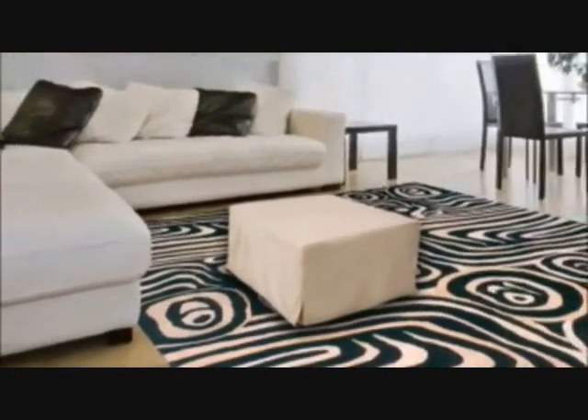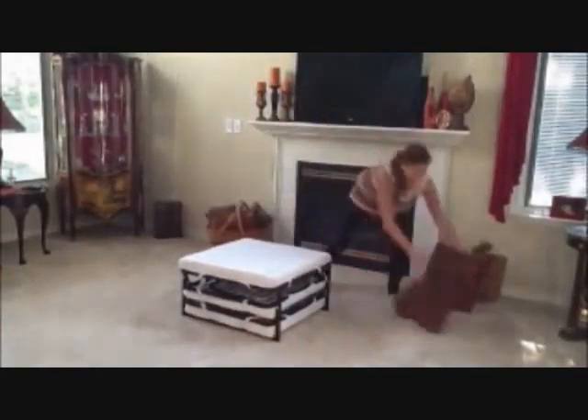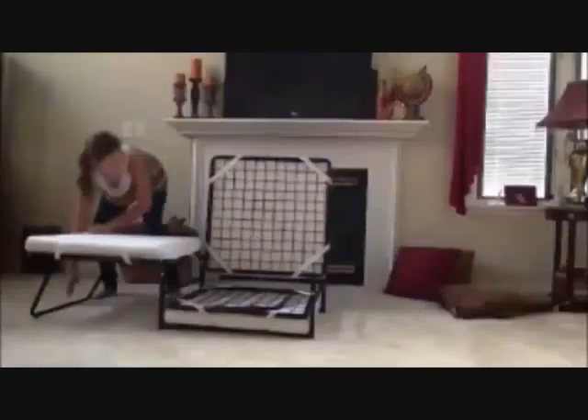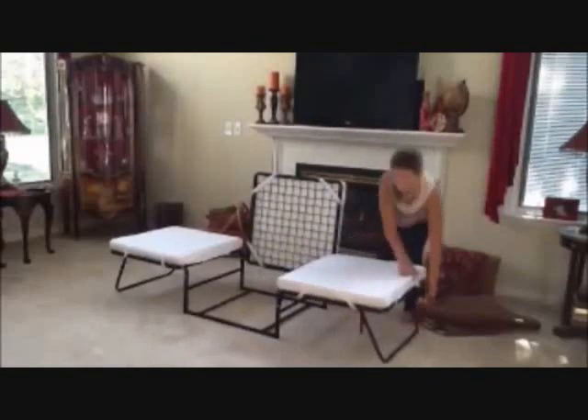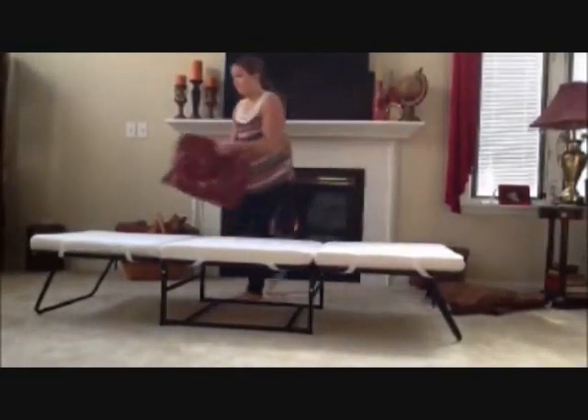Tip 4: One of the best ways to solve your house's small space issues is through having ultra space-saving furniture. The ottoman bed is one great example — it provides a comfortable bed that can be folded, so storing it in your small house will be easy.